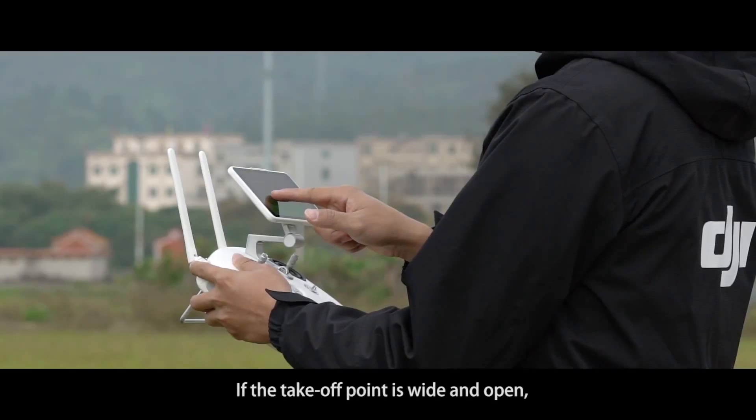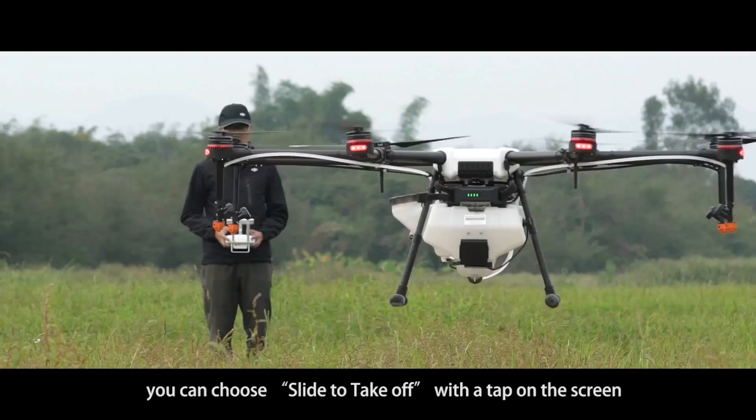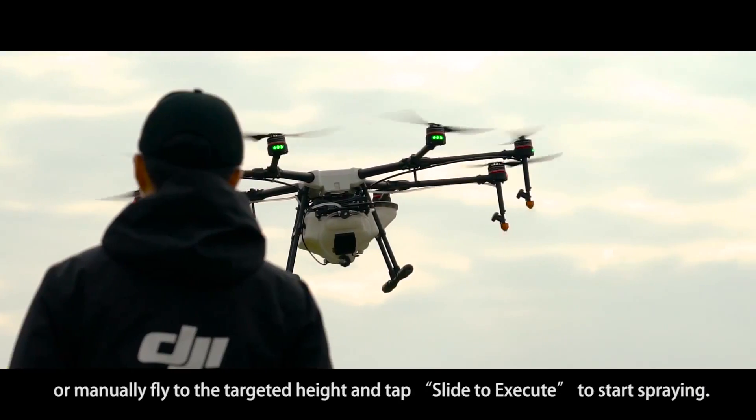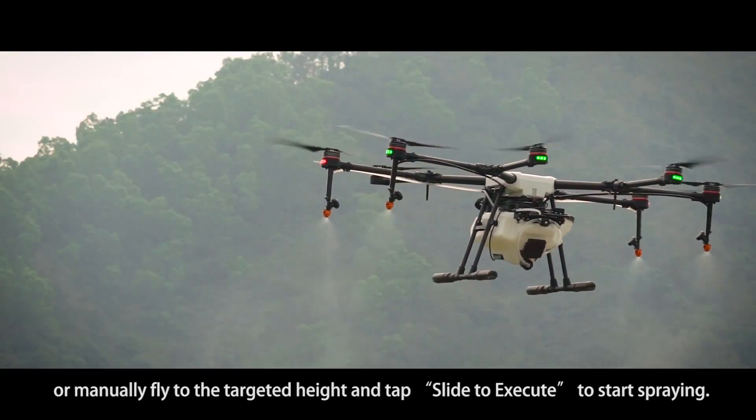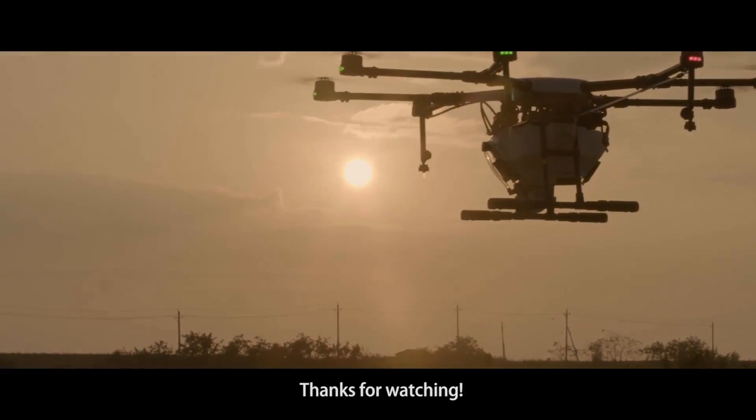If the takeoff point is wide and open, you can choose 'Slide to Take Off' with a tap on the screen, or manually fly to the targeted height and tap 'Slide to Execute' to start spraying. Thanks for watching.